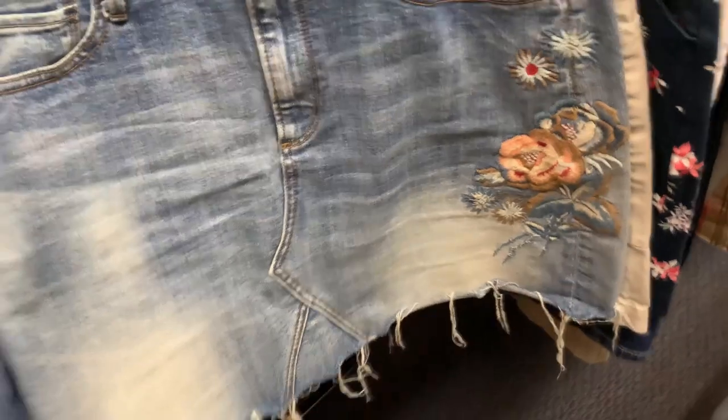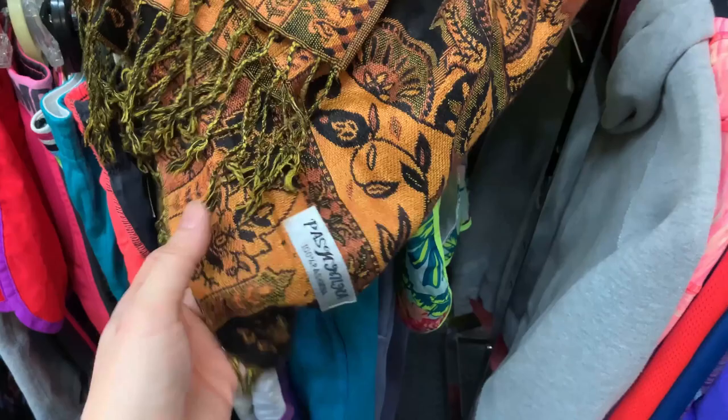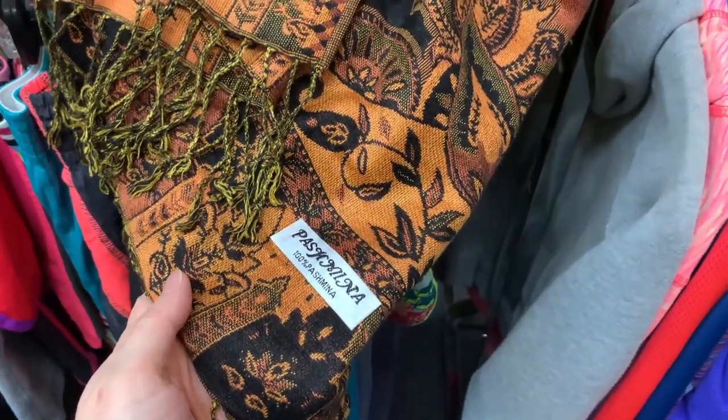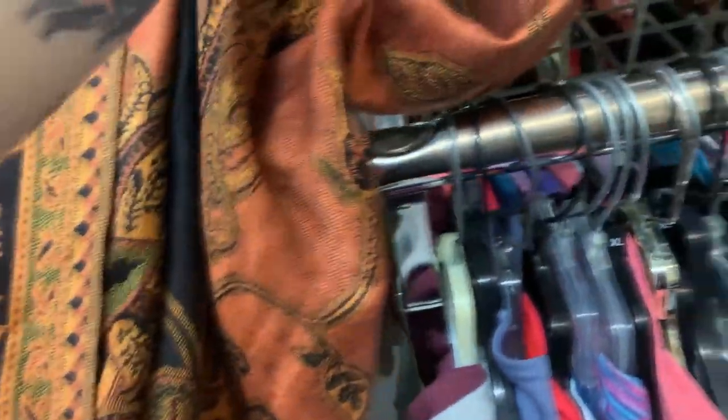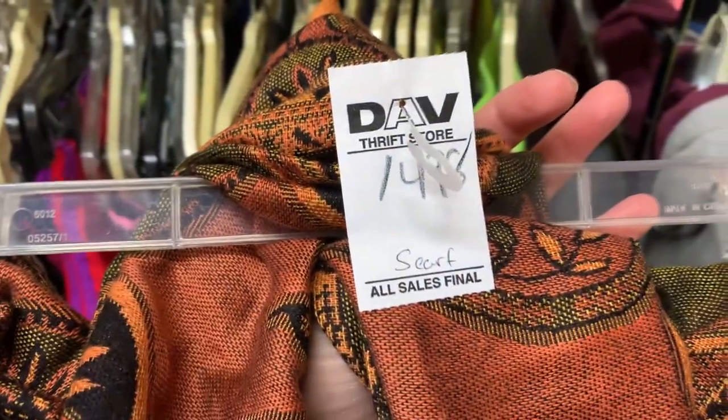This is Driftwood, which by my understanding is a Free People sub-brand. I picked it up because it has the embroidery — it probably won't sell until it warms up, but I thought it was cool. I've talked about Pashmina on my channel before. This one was absolutely gorgeous, but based on what I could sell it for on eBay it stayed behind. Really cool though.